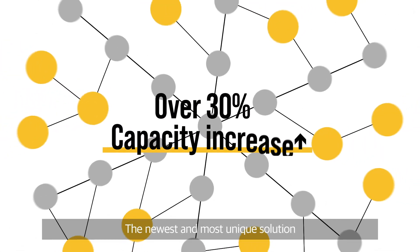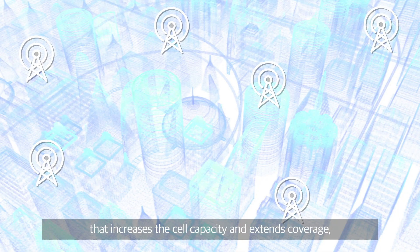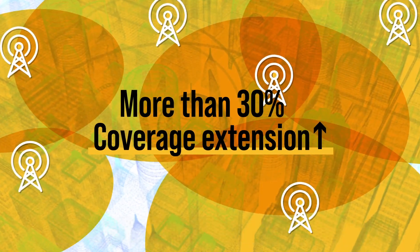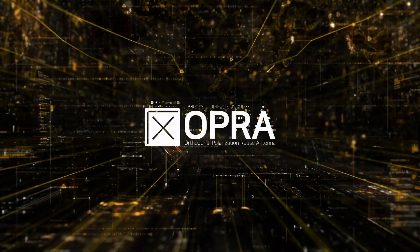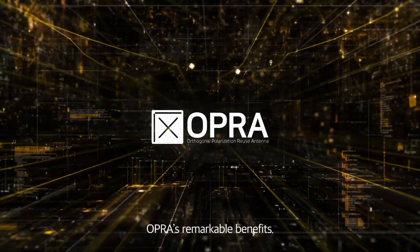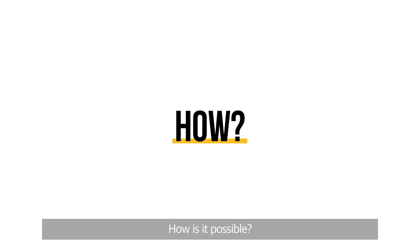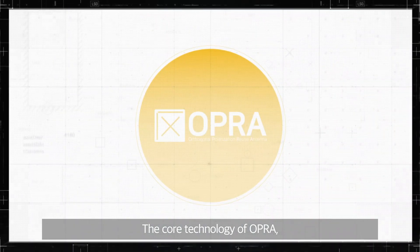The newest and most unique solution that increases cell capacity and extends coverage: OPRA. OPRA's remarkable benefits — how is it possible? The core technology of OPRA.